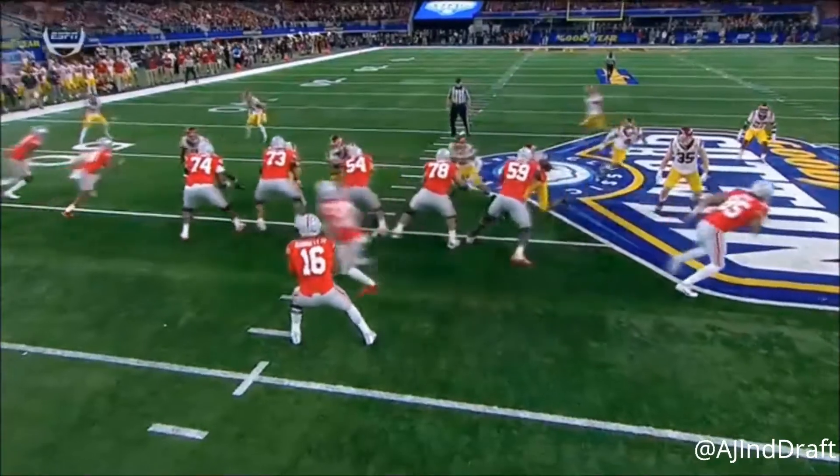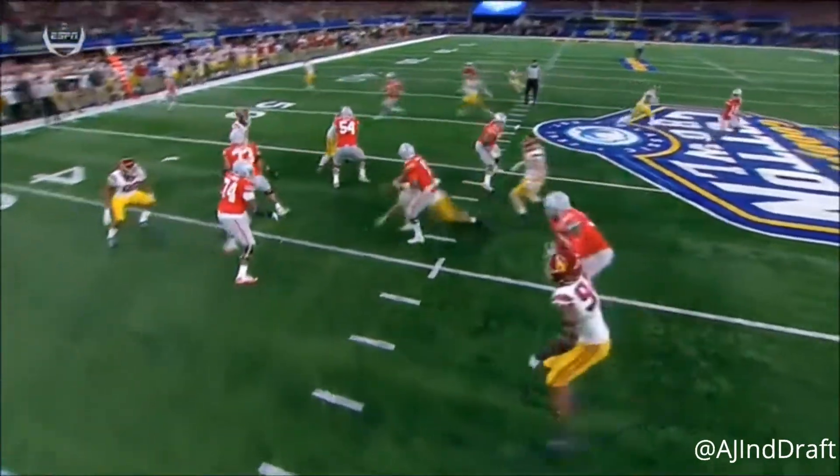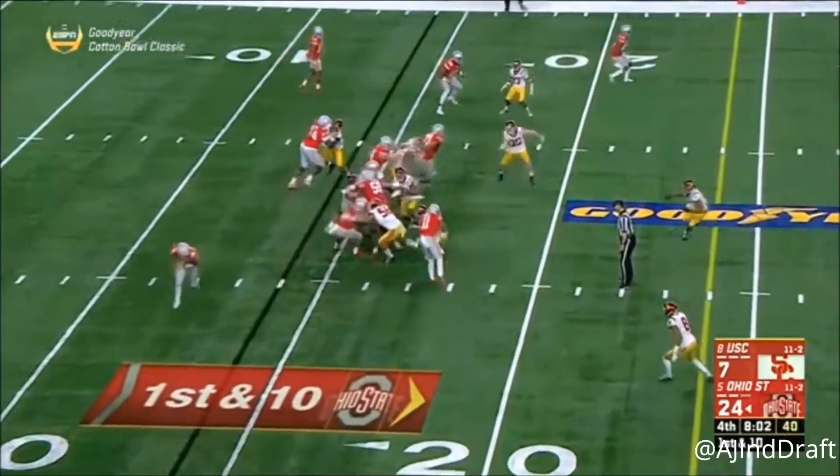Mwosu's name quite a bit tonight. Mwosu is just a difference maker — he is relentless in his effort in his pass rush. The Buckeyes have been the story of this game.